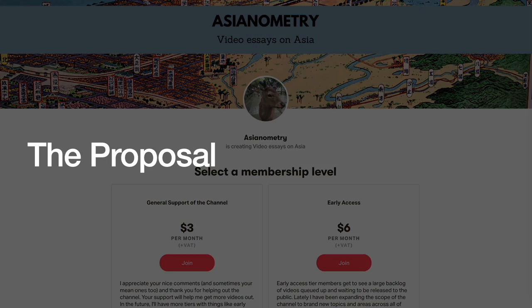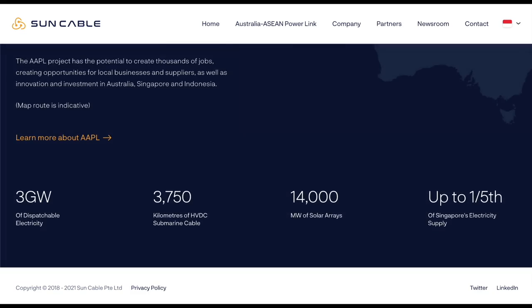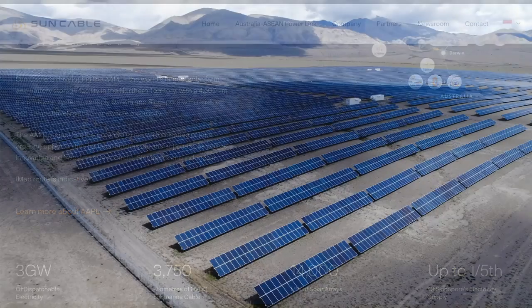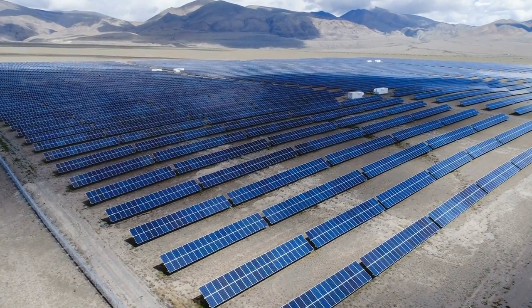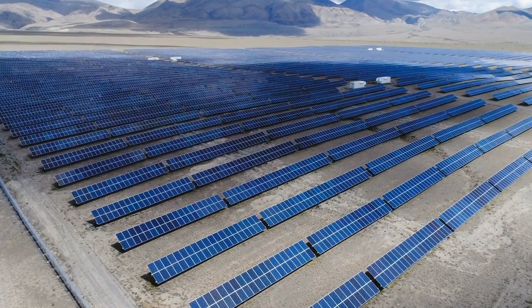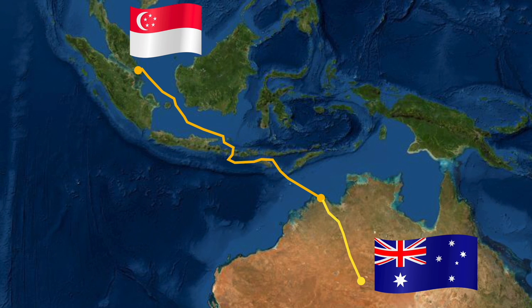The Sun Cable project proposes a 10 gigawatt capacity solar farm occupying 12,000 hectares in Australia's Northern Territory. The solar panels would be prefabricated within the country and assembled on site. The generated electricity would first travel 500 miles to the nearby city of Darwin, the largest in the area, and contribute to their renewable energy goals. The rest would be exported to Singapore using an intercontinental 2,300 mile HVDC underwater power line.